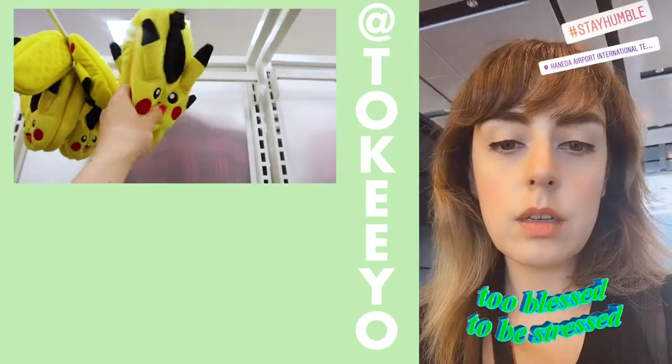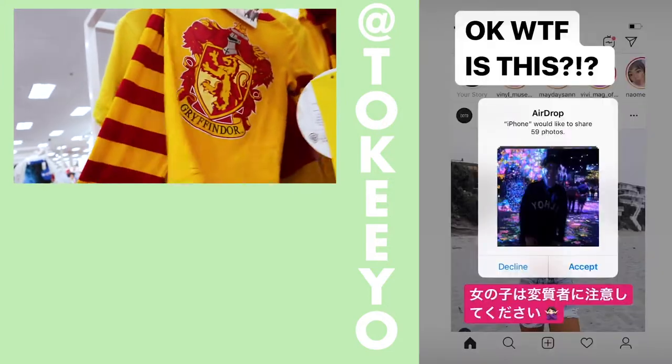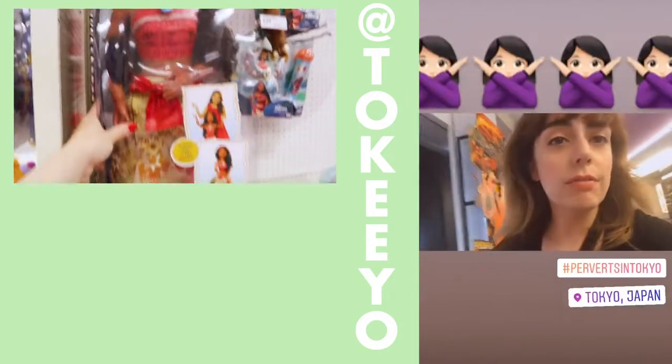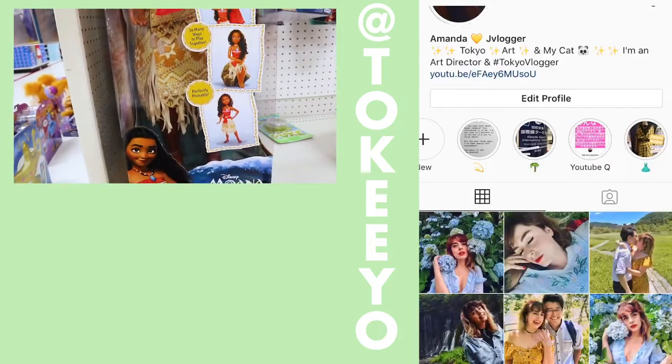Look, they have these cute little Pikachu slippers for kids — they're so cute! They also have a life-size Moana doll. Like, this is my hand and this is her head. It's crazy.